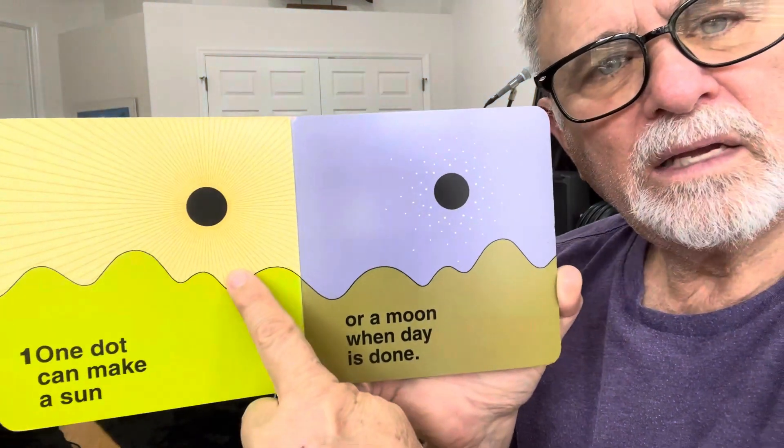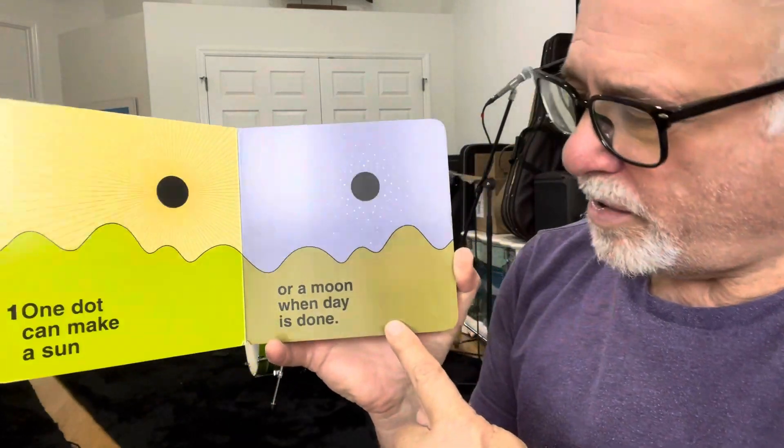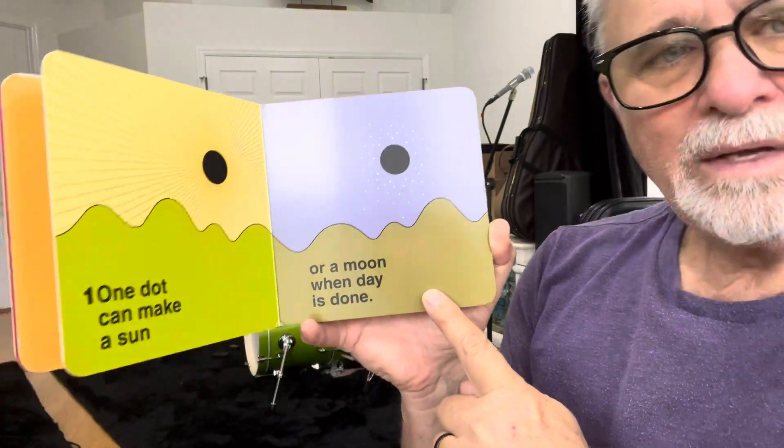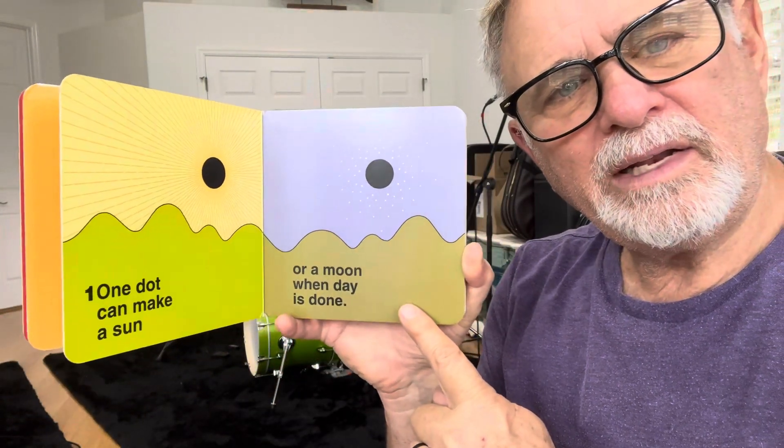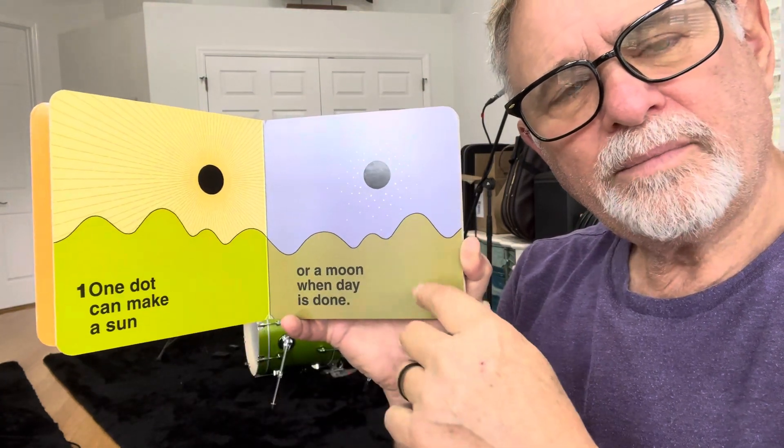One dot can make a sun, or a moon when the day is done. Sun, moon, in the sky.